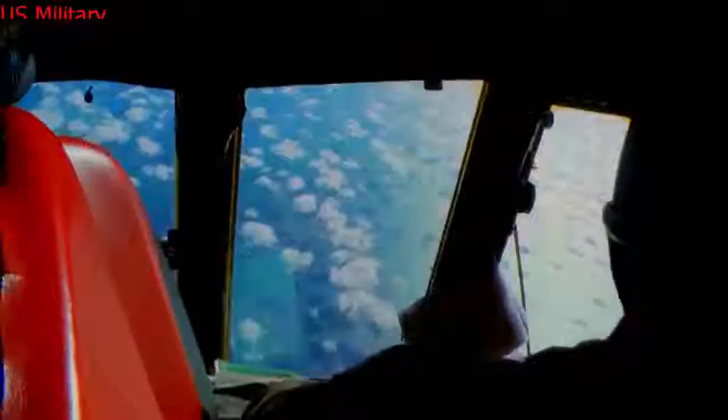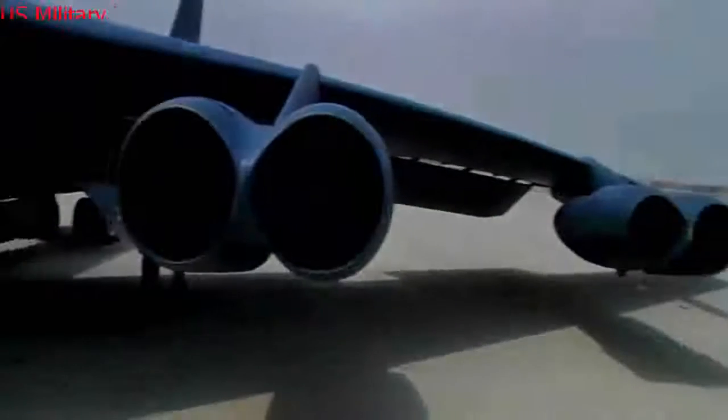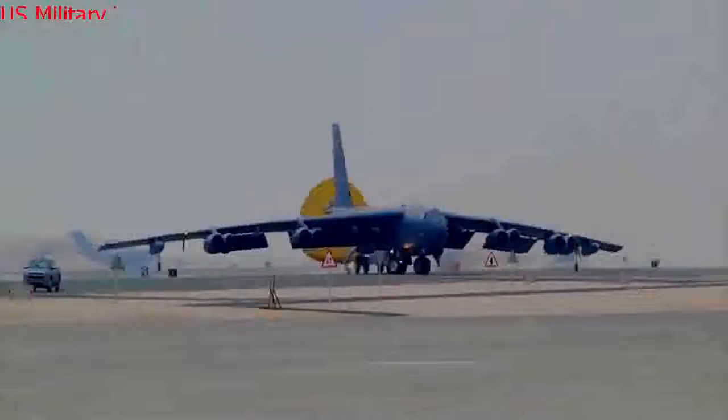The B-52 also played a role in Operation Iraqi Freedom. On March 21, 2003, B-52Hs launched approximately 100 CALCMs — conventional air-launched cruise missiles — during a night mission. Given the B-52's historic role in precision bombing and close air support, next-generation avionics and technologies are expected to greatly increase potential missions for the platform in coming years.